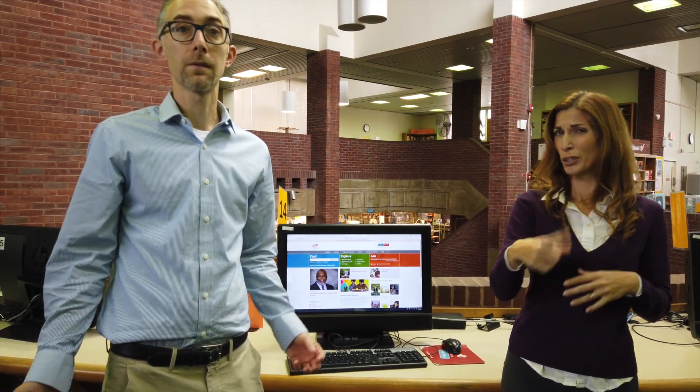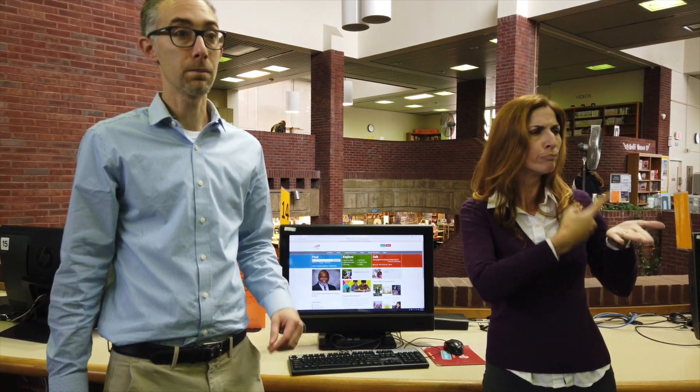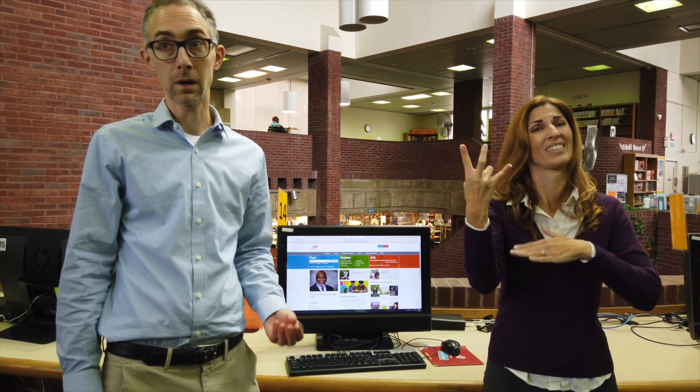We encourage folks to ask questions. The library has so many different services and it can be hard to remember them all, but always feel free to ask. Of course we can help you in person, but we also have a hotline at 1-833-TALK-FLP. You can also contact us through text. And we have a 24-hour, seven-day-a-week online chat staffed by our librarians and librarians throughout the state of Pennsylvania. So if you have a reference question or need help finding something in our system, someone can help you at all times.